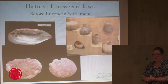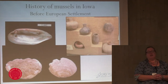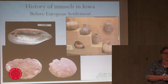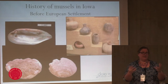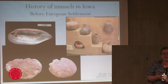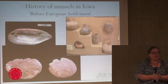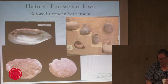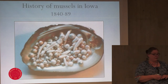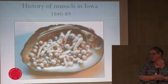Before Europeans arrived, Native Americans did eat freshwater mussels — though you don't want to do that now. That's always the big question I get: can you eat them? I say you might as well just drink the water straight from the river, because they're filtering everything we put in there and you'd get very sick. Native Americans also used the shells for decoration, as tools, and ground up the shells to mix with clay to make pottery stronger. Once European settlers arrived, at first they were only interested in the freshwater pearls that our mussels produce.